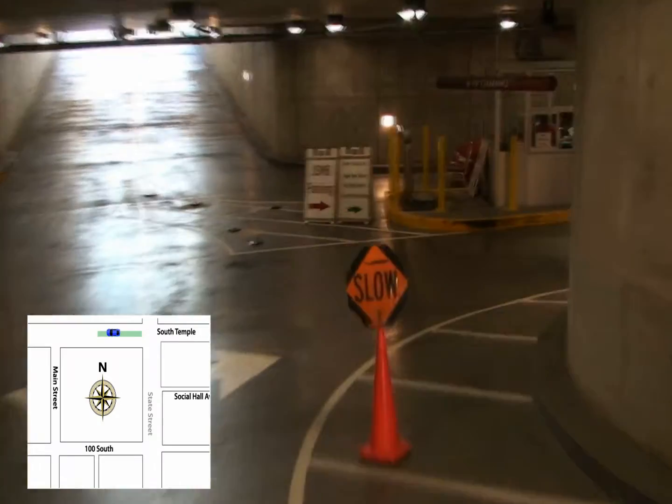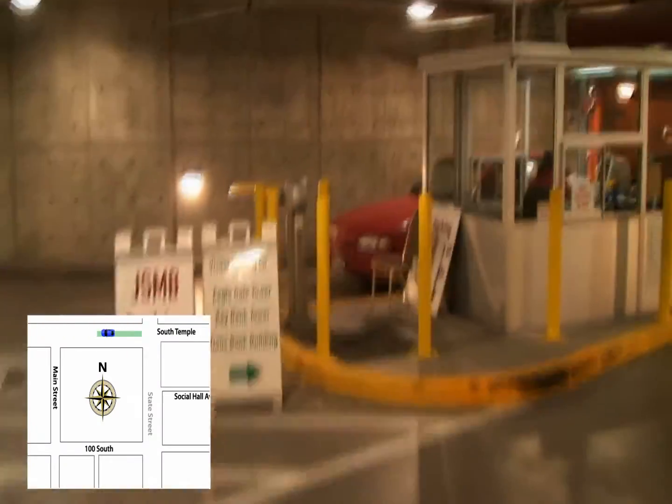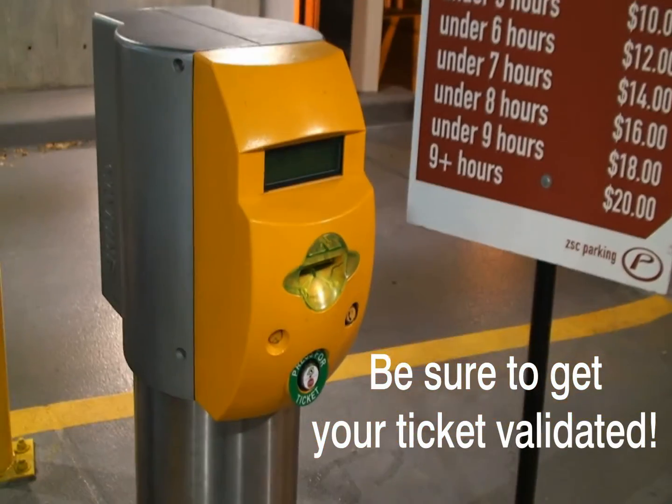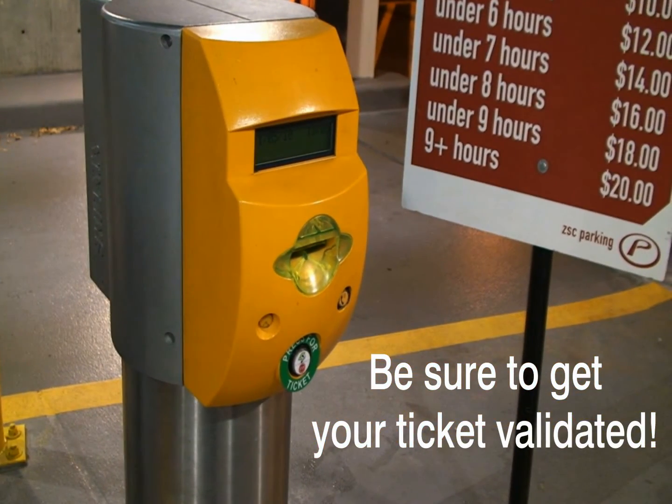At the bottom of the ramp, turn right and pass the attendant booth. Press the button for a ticket, which you will need to exit the parking area. We hope you enjoy your visit to Temple Square.